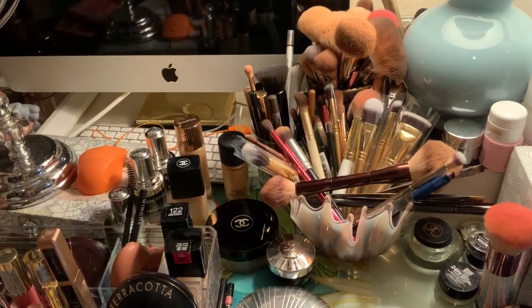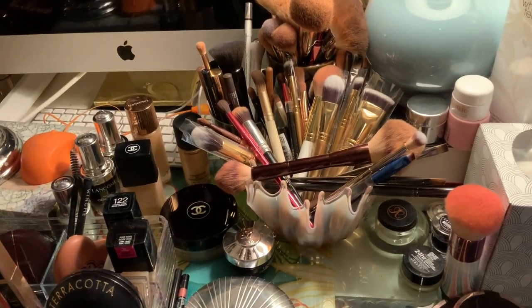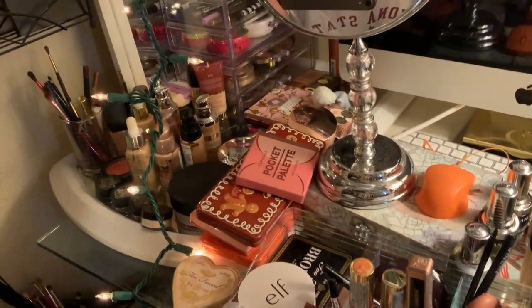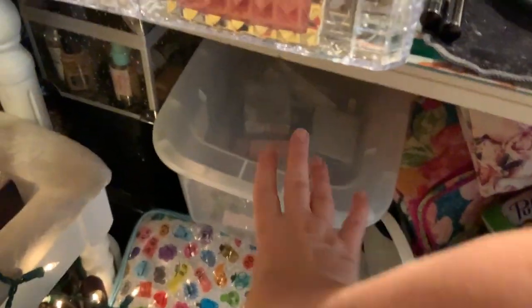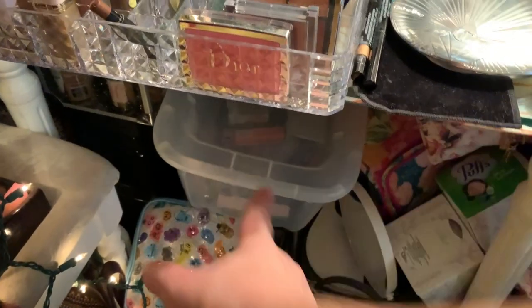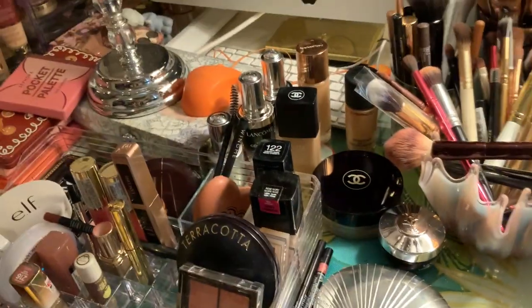A kajillion makeup brushes because I belong to Ipsy and they constantly send me makeup brushes. This is pretty much the makeup I'm probably not going to get rid of. Yes, I have supplies under here - here are my backups, I keep them in a little container so I'm not constantly running to the store. If there's a product I love, I keep a backup in the bin, especially if it's on sale. All my backup foundations are under there, along with Kleenex and stuff.